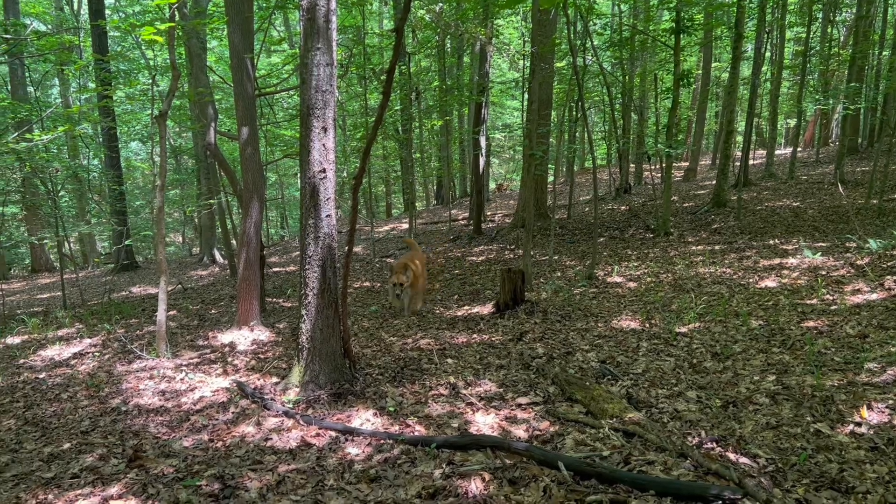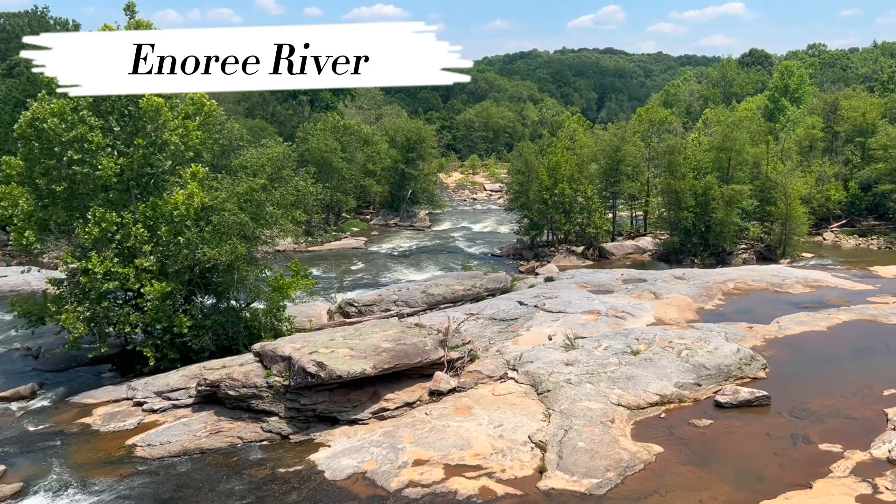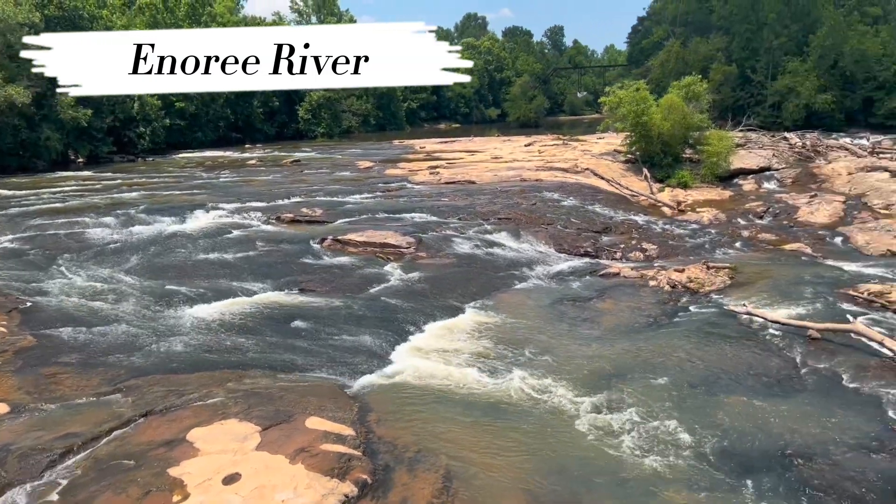One of the best parts about this property is its location. It's less than five minutes from the new BMW plant, 30 minutes from downtown Greenville and downtown Spartanburg, 15 minutes to the Swamp Rabbit Trail, and the Ennery River is only two minutes away.